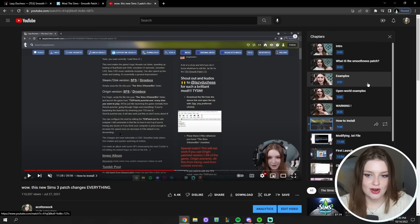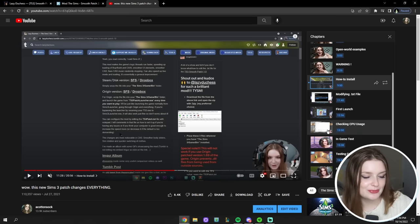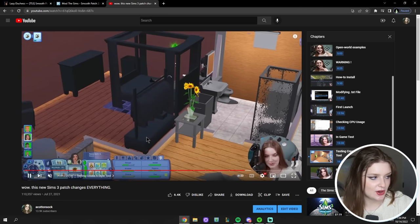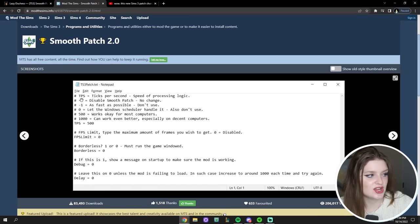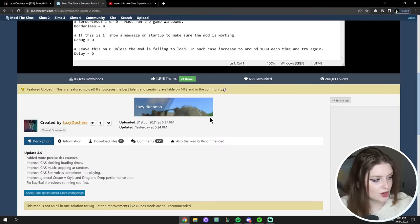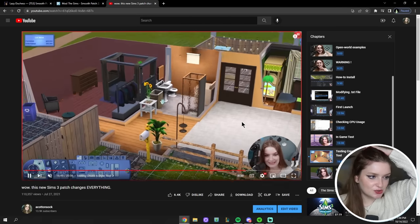This video has timestamps if you're interested in watching the version 1.0 coverage, but we'll cover basically the same things here. The original Smoothness Patch speeds up the game's logic processing power — called TPS, ticks per second. Smoothness Patch takes advantage of those ticks per second to speed up the processing power of the game. Why EA never did this themselves, I'm not sure, but the modder Lazy Duchess has made a mod that does it for us.